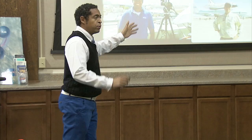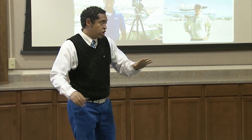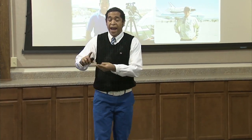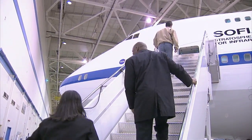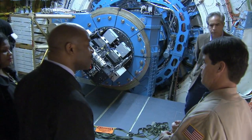Melvin was also briefed on Dryden's online classroom outreach program, the Digital Learning Network: 'We provide very unique opportunities for students across the board, whether it's connecting subject matter experts, astronauts, or even education specialists.' Melvin also toured the nearby Dryden Aircraft Operations Facility, home to the center's science gathering aircraft, aboard which students can fly.